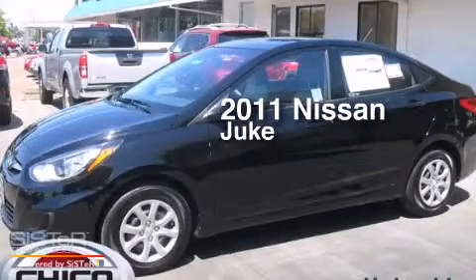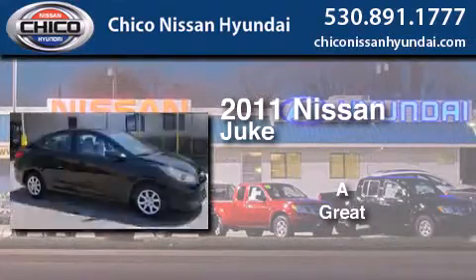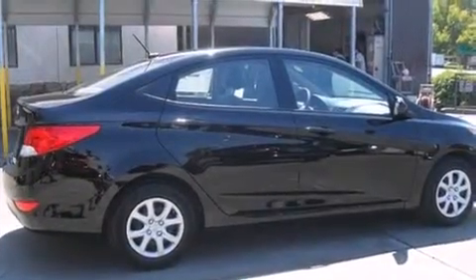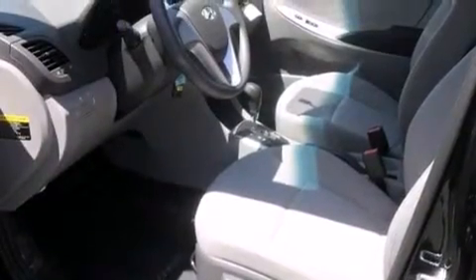This is a 2011 Nissan Juke. All of the following features are included: Bluetooth mobile device connectivity, an intercooled turbocharger, a limited slip differential, and traction control and stability control systems.